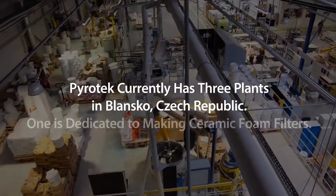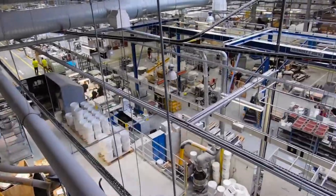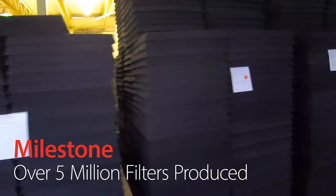Hi, Peter Svarovina. We're in Blansko in the Czech Republic at PyroTex Facility 2, and we just took a tour, which was great. I appreciate you taking some time to walk us through that. The sign behind you says PyroTex reached the milestone of making more than five million filters.